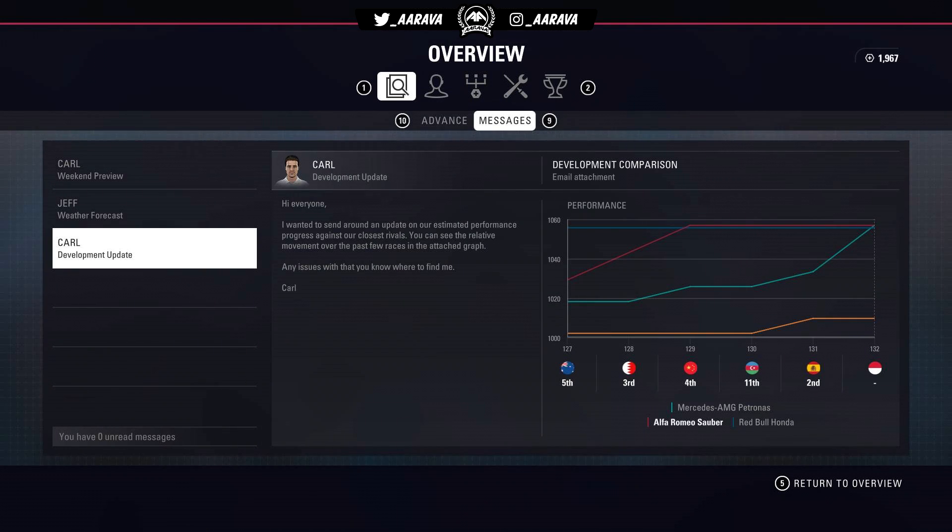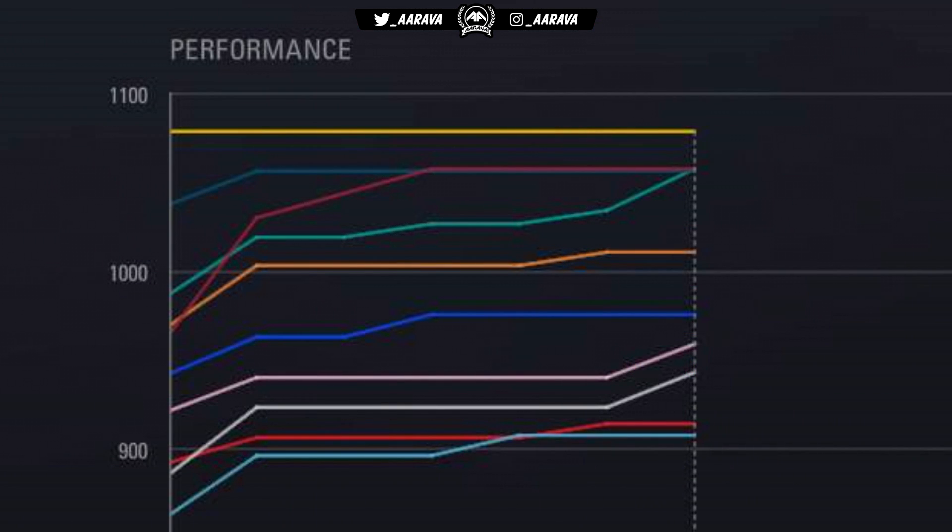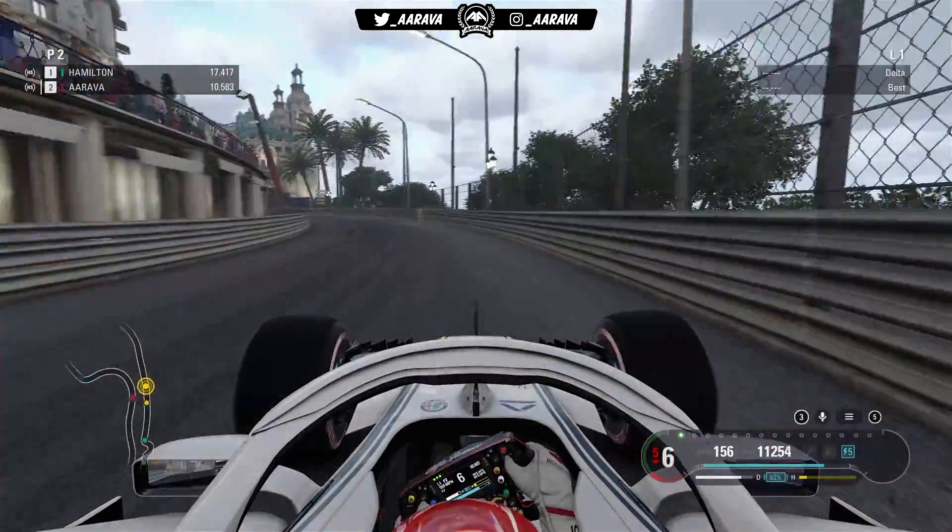Heading into this weekend there's potential rain in qualifying, which will be a bit of an annoyance. Let's pray the rain comes a little bit later in the session so we can make it through into Q2 and then Q3. We can see Mercedes with a major upgrade — probably their ultimate upgrades — catching us up, and also Red Bull. Mercedes are now technically on paper the second best team on the grid, literally just above us as Alfa Romeo Sauber, with Red Bull just below on pretty much the same level.